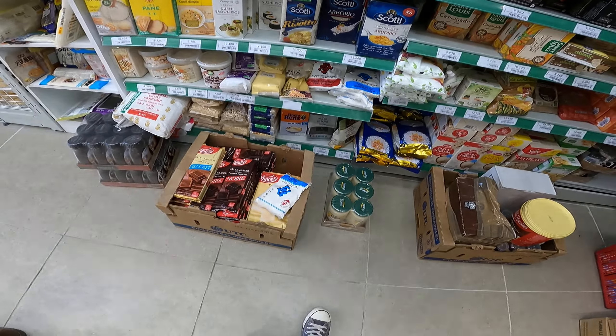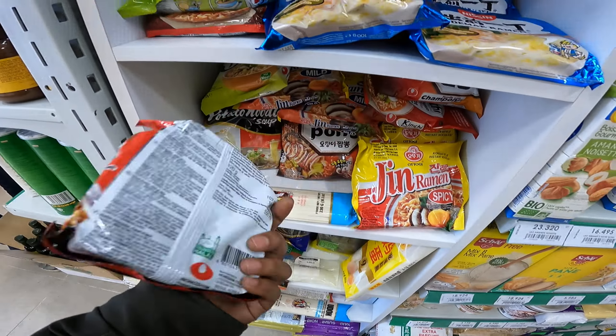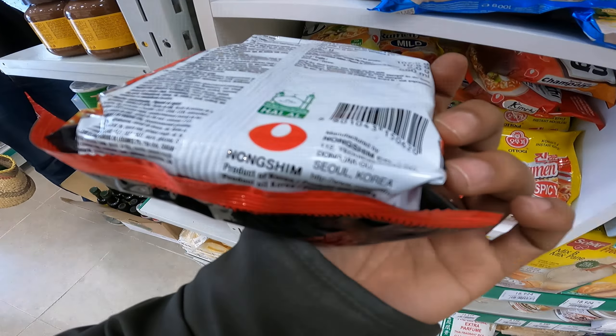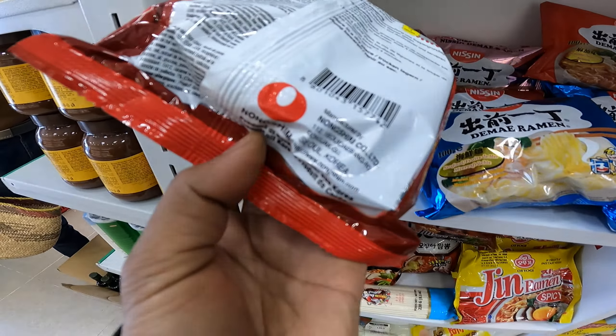They have some Chinese products as well as some Japanese, and these are the Korean ones. These noodles are from Korea — yes, it's from Korea. And then we have kimchi, the popular kimchi from Korea.